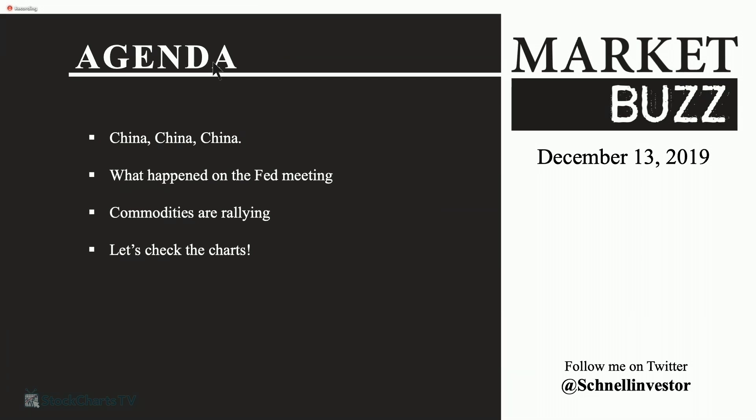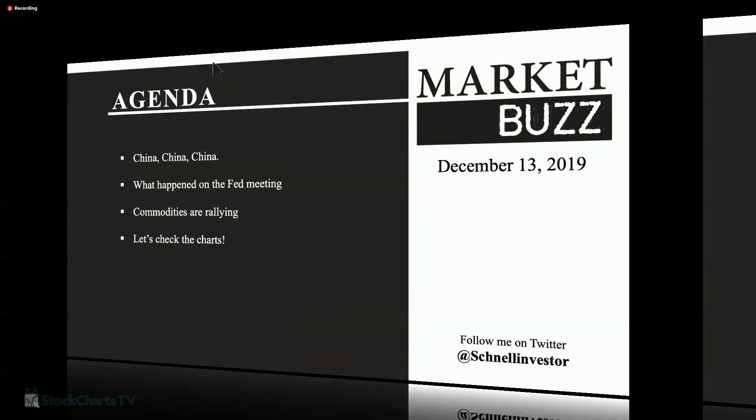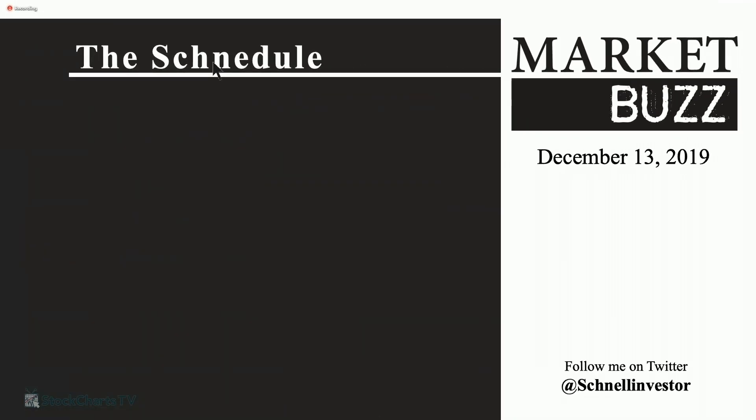Oil broke through $60 this morning, and we've had copper rallying. Gold's been going sideways. One of the things I wanted to discuss is when you have breaking news, how do I monitor that with my StockCharts platform? I want to work through those charts and show everybody just what I would do.